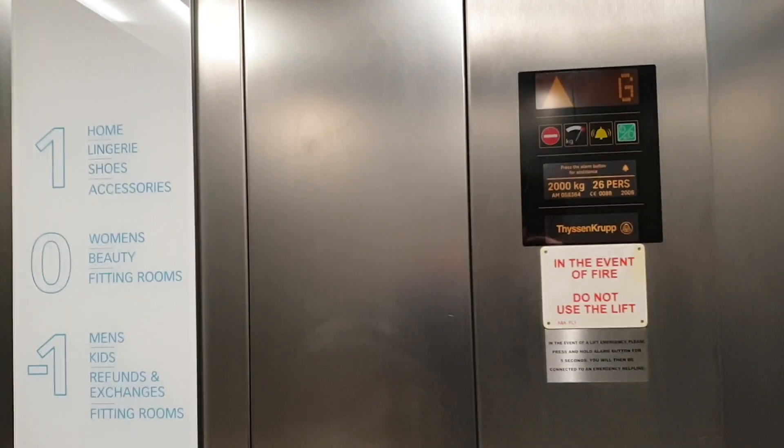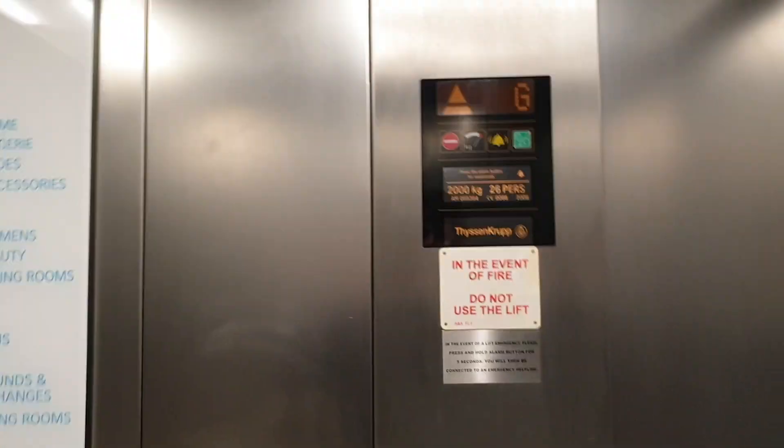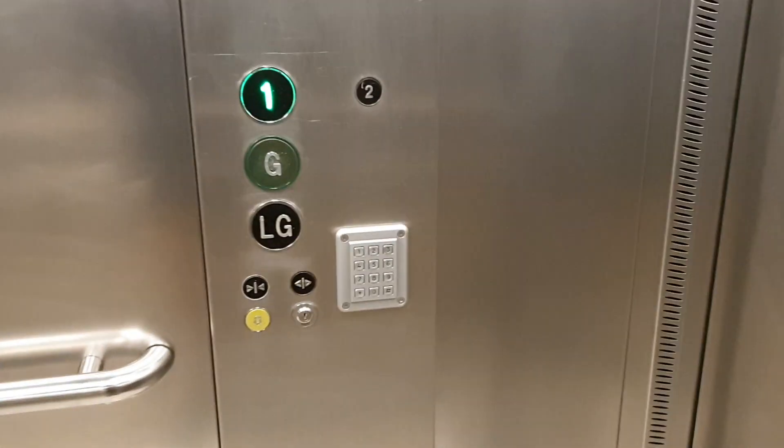This is the lift at Primark in Cheltenham. We'll go back to one. It's a Tyson Krupp lift. Capacity 2,000 kilos, 26 persons, built in 2006.